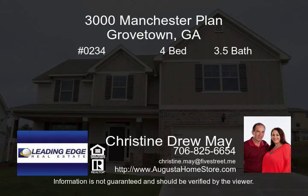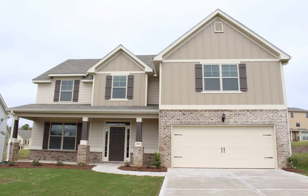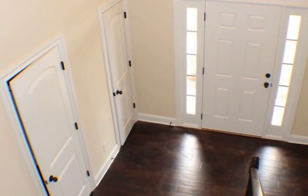$265,990 builds this beautiful Manchester plan by Wilson Parker Homes. Standing on 3,000 square feet, this four bedroom, three and a half bath is an open floor plan.